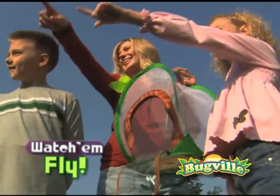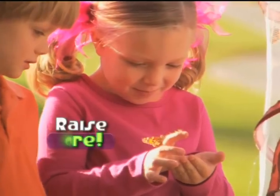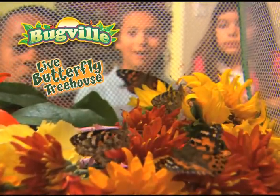Care for your butterflies for up to a month and then release them safely into the sky. Then, if you want, you can get more Bugville caterpillars to raise more brilliant, beautiful butterflies. You can call or log on to experience the magic of Bugville's Live Butterfly Treehouse.